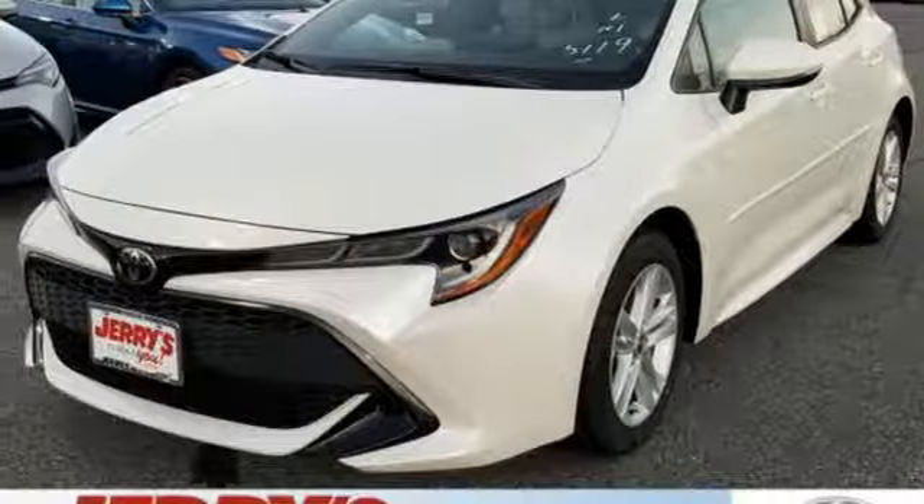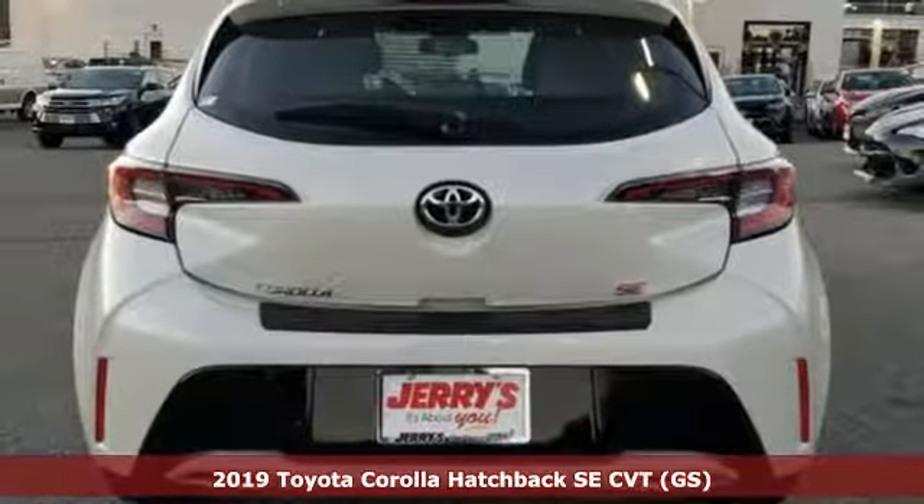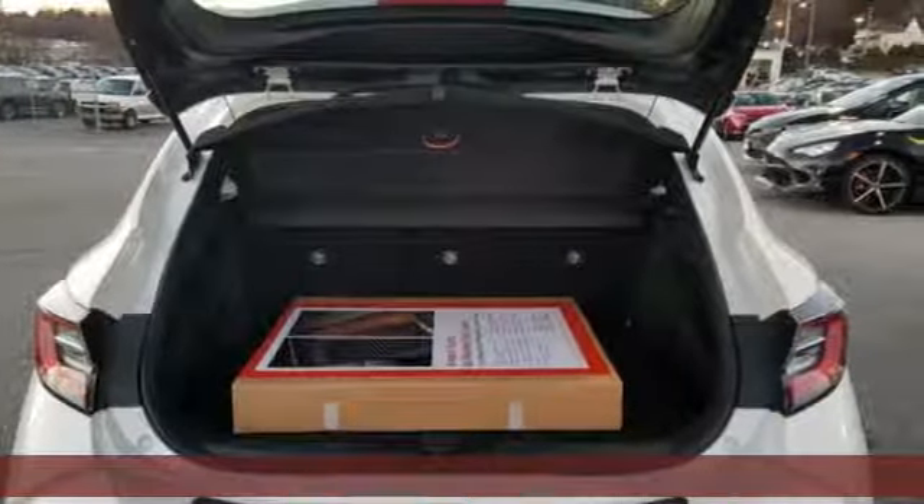It's a new 2019 Toyota Corolla Hatchback. When you're looking for comfort, convenience, and quality, you think Toyota. Plus, it offers an exciting list of features.